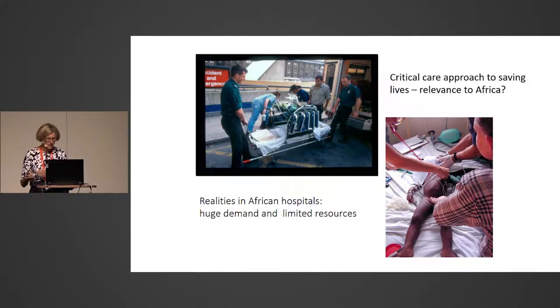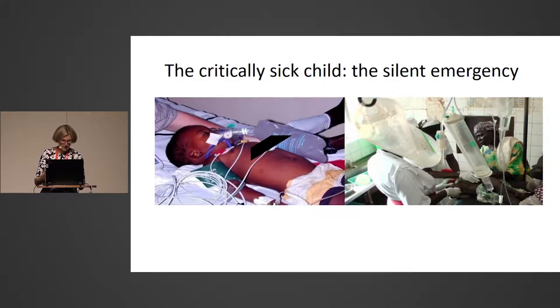Can a critical care approach save lives in Africa? One has to work within the realities and context of Africa and recognize there's a huge demand on the services, but resources are relatively limited. We've been trying to highlight this as an area of full priority. I call this the silent emergency. Most funders don't think this is an important area, yet many children will come to a hospital in their final illness.